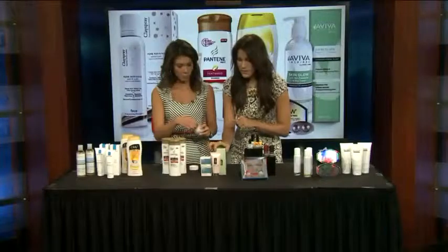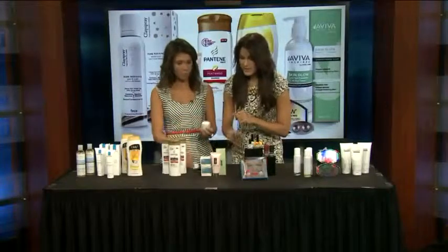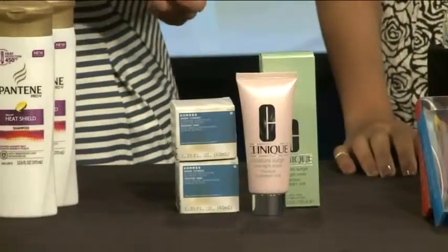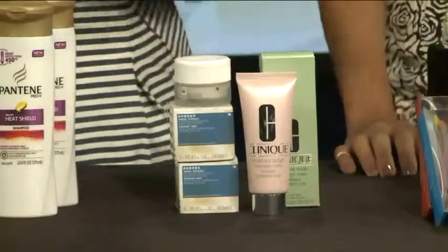This one is from Clinique — I would recommend it for those with drier skin types. It's their Moisture Surge Overnight Mask, available for about $33 also at Sephora. So both skin types are covered.